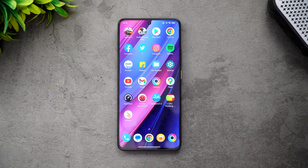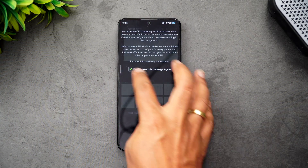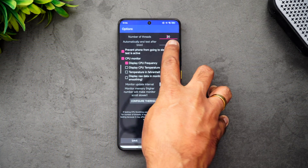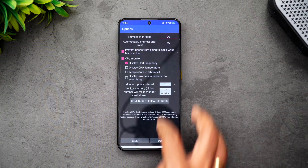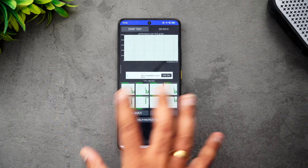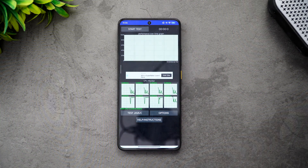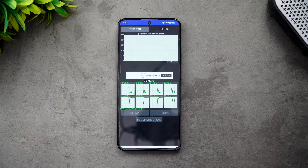Let's start with the CPU throttling test. We're just starting the test now — the parameters are 20 threads and 15 minutes. The battery is at 99% right now, so we'll also see how much battery drain happens during this test. Let's start the test and come back after 15 minutes to see how the throttling looks.